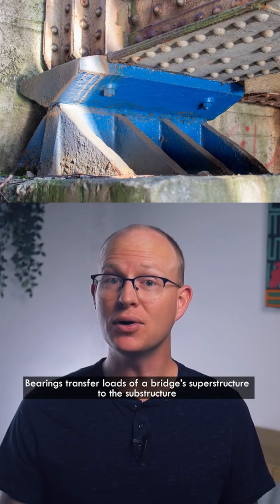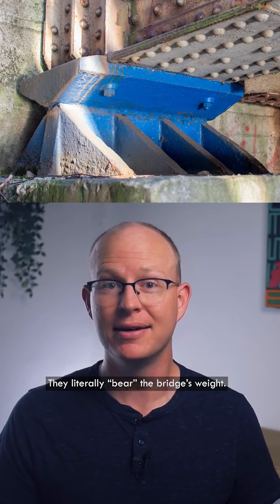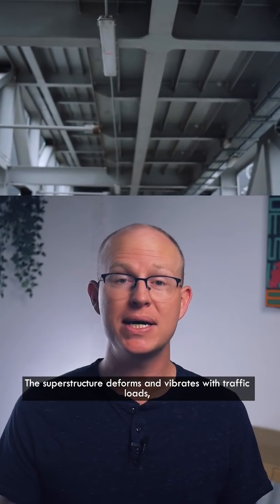Bearings transfer loads of a bridge's superstructure to the substructure — they literally bear the bridge's weight. Girders can't sit directly on supports below because bridges move. The superstructure deforms and vibrates with traffic loads.